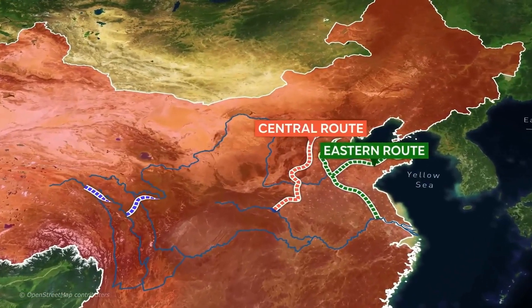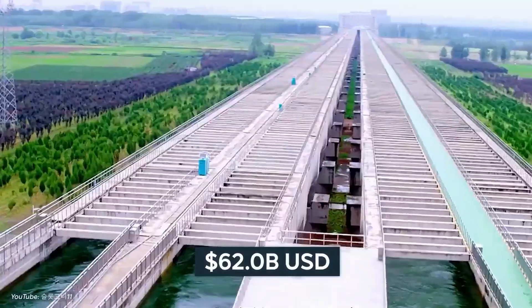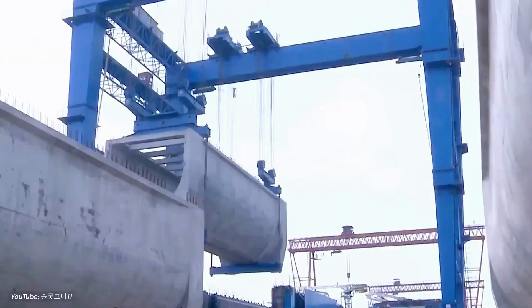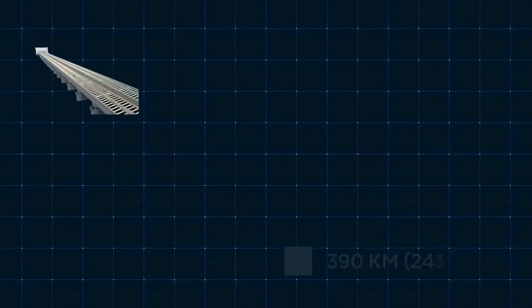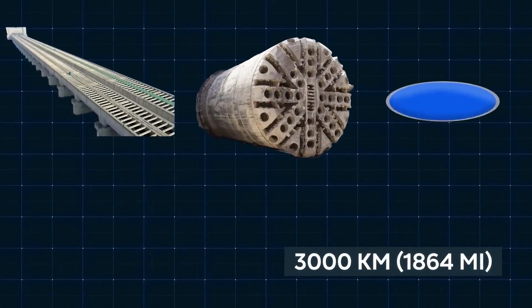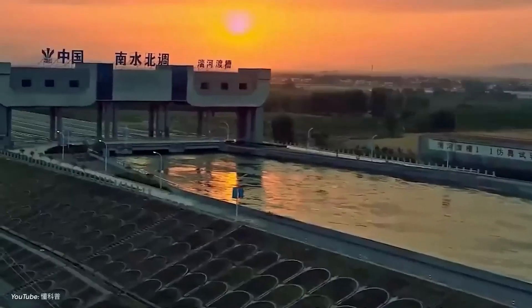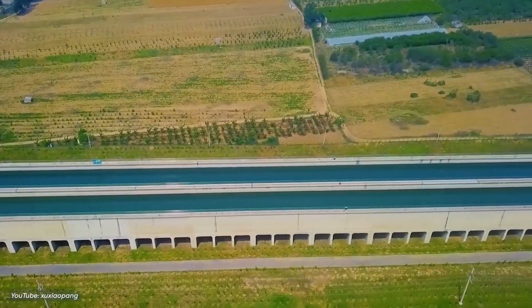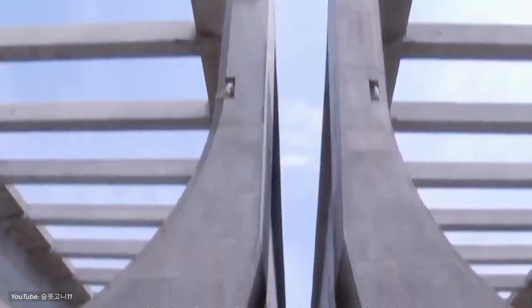In total, the entire project's cost is estimated to be around $62 billion. This price tag doesn't even account for the billions of dollars the Chinese government will need to maintain more than 3,000 kilometers of canals, aqueducts, dams, tunnels, and reservoirs. Despite this high financial cost, the project's original goal of supplying clean water to China's north is yet to be fully realized.